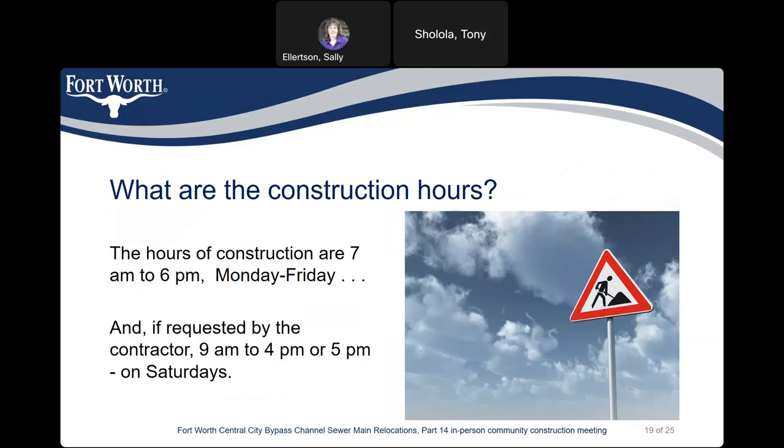What are the construction hours? The hours of construction are 7 a.m. to 6 p.m. Monday through Friday. And if requested by the contractor, 9 a.m. to 4 or 5 p.m. on Saturdays.